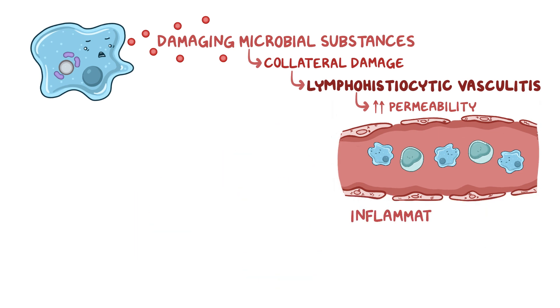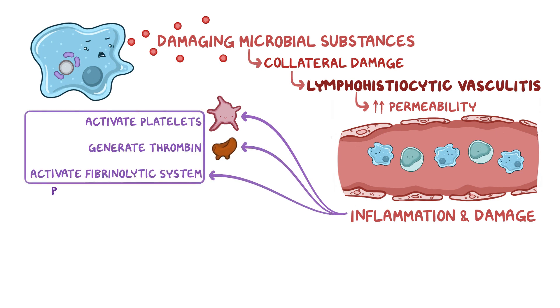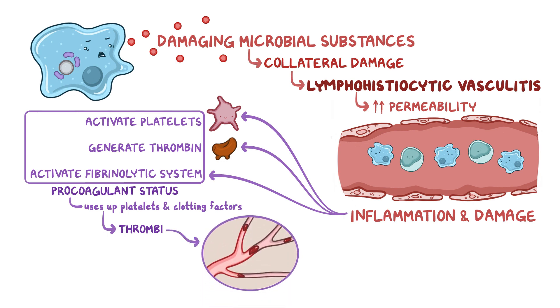Finally, inflammation and damage to the blood vessels activates platelets, generates thrombin, and activates the fibrinolytic system, creating a pro-coagulant status that uses up platelets and clotting factors. As Rickettsia proliferate in the endothelial lining, thrombi form, and in severe cases extensive vasculitis can lead to small vessel occlusion.